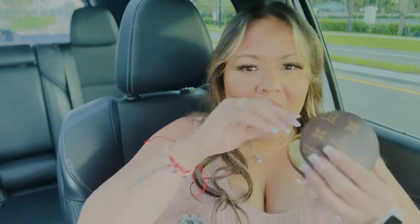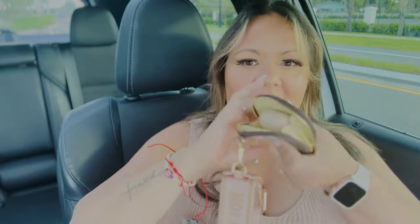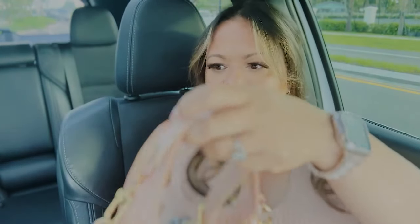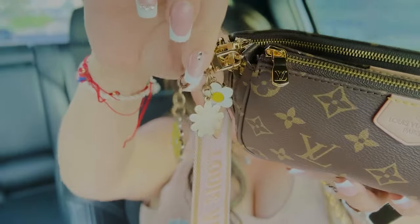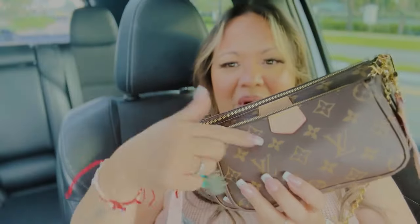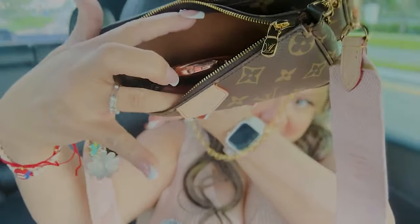Inside the little pouch I have my AirPods, which fit perfectly in here — you can zip it up completely with no issues whatsoever. And of course I have a little accessory, the little daisy flowers, because Miss Daisy loves her accessories. Now let's get into the smallest pouch in the front.